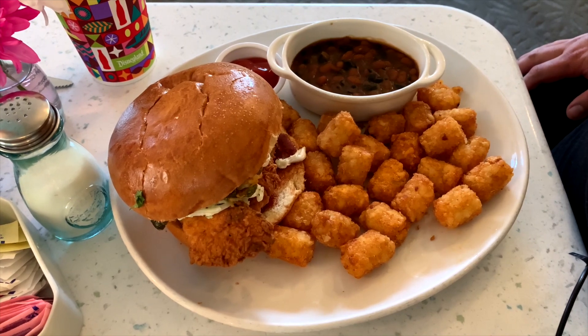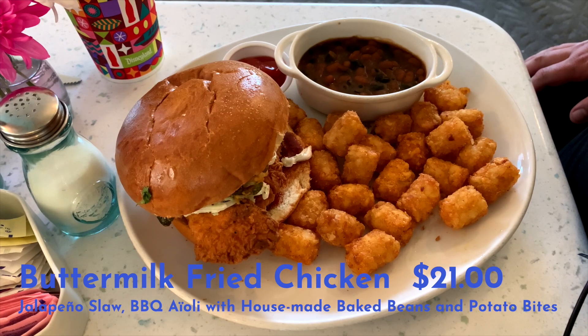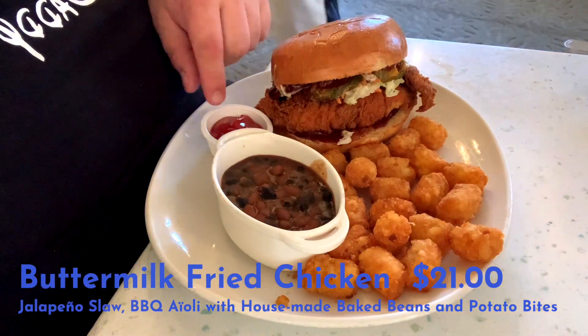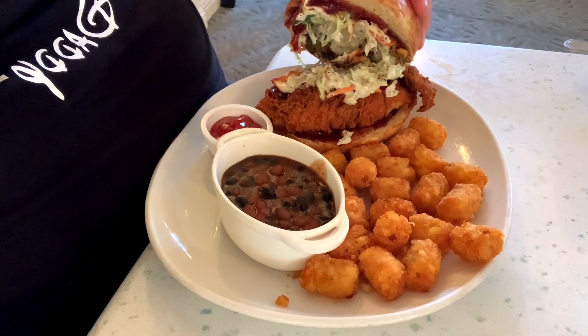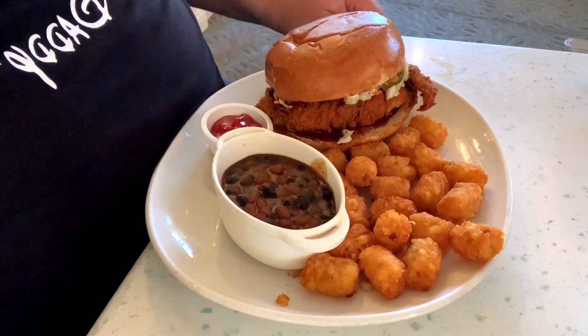Now turning to our main course. We have our buttermilk fried chicken with a jalapeño slaw, barbecue aioli, and house-made baked beans. Big bean bites. Looks like a beautiful deep-fried chicken inside here with the barbecue sauce. Let's give that a try. This is going to be a big bite. Holy moly. That is barbecue-licious. That is pretty good. Really, really good.